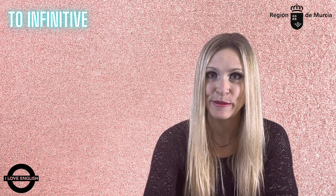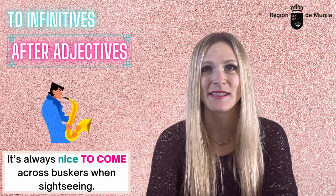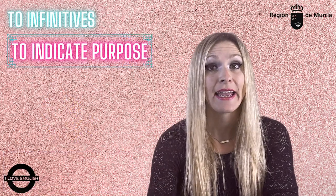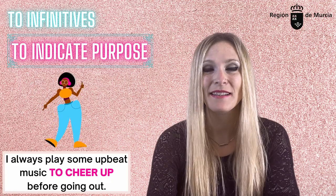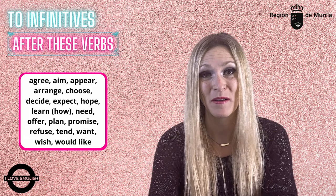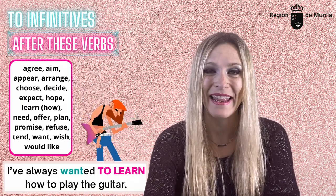On the other hand, we use the 'to' infinitive form of the verb in these situations. After adjectives: 'It's always nice to come across musicians when sightseeing.' To indicate purpose: 'I always play some upbeat music to cheer up before going out.' And again, after certain verbs which you also need to learn: 'I've always wanted to learn how to play the guitar.'